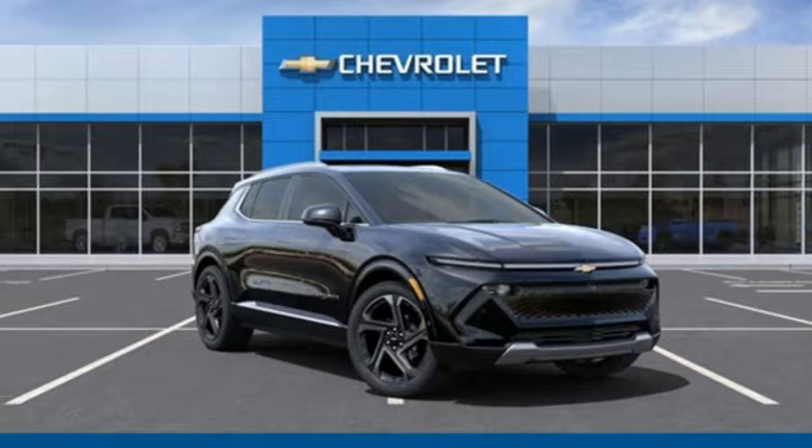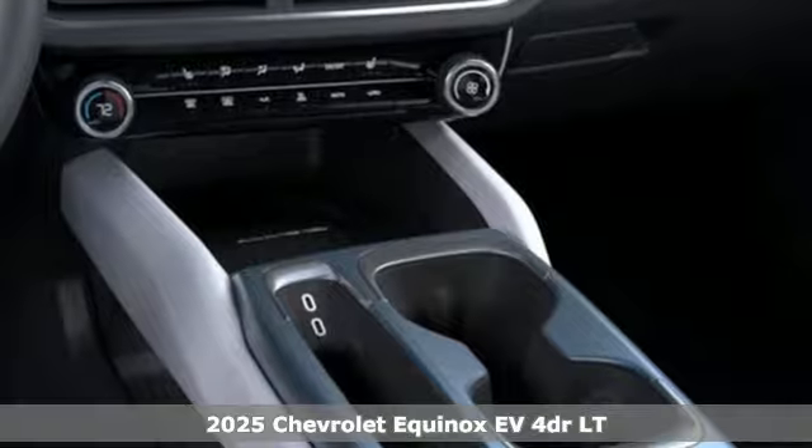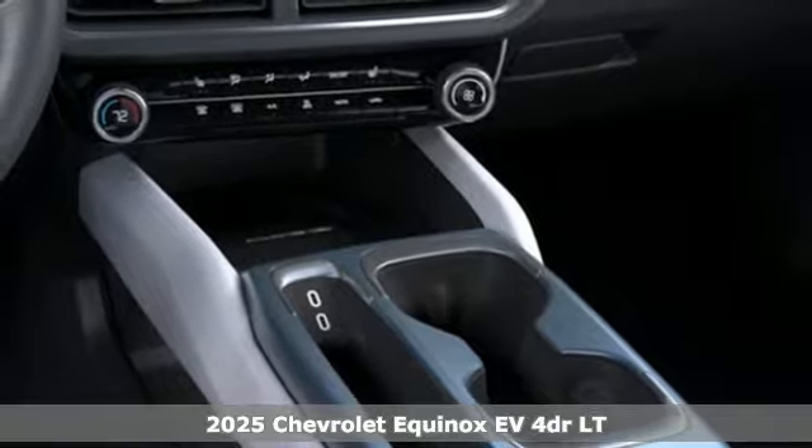Here's a new 2025 Chevrolet Equinox EV. There's more than a century of ingenuity and significance in every Chevy.